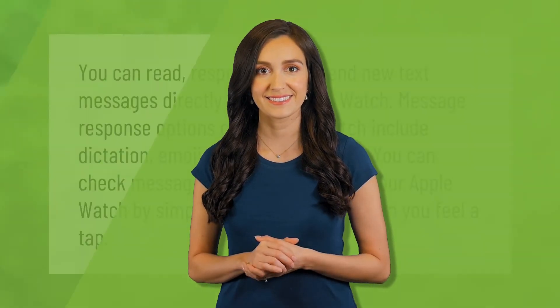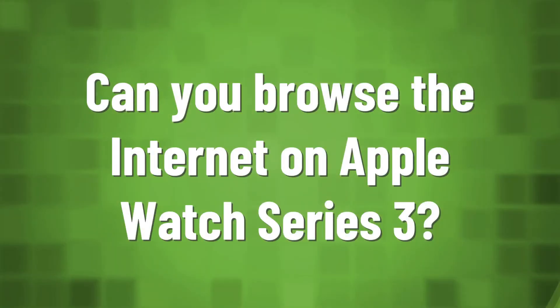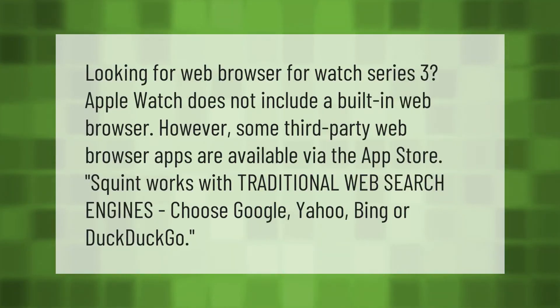You can read, respond to, and send new text messages directly on your Apple Watch. Message response options on an Apple Watch include dictation, emojis, and preset replies. You can check messages as they come in on your Apple Watch by simply raising your wrist when you feel a tap.